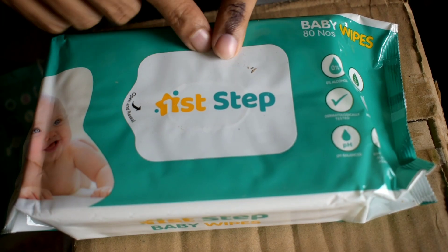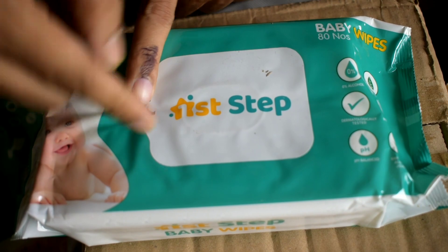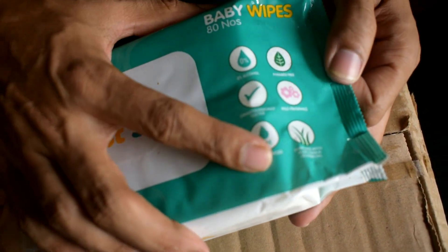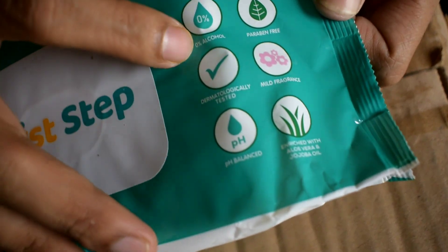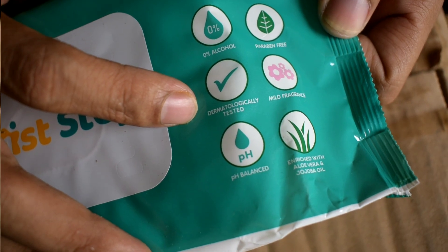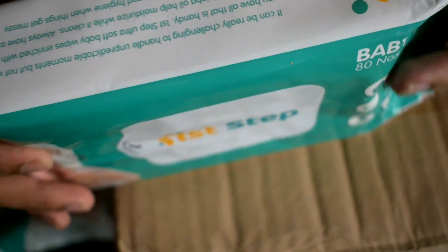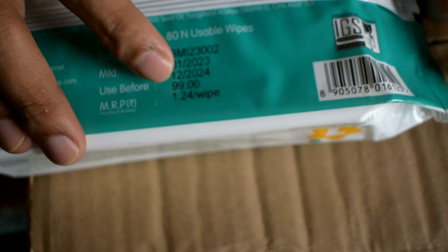One disadvantage is that there is no plastic cover you can lock and open — just a sticker-type seal. Keep in mind this is a very price-effective product, so you can't expect too much. On the positive side, it contains aloe vera, is paraben free, has zero alcohol, is dermatologically tested, pH balanced, and has a mild fragrance that is not too strong.